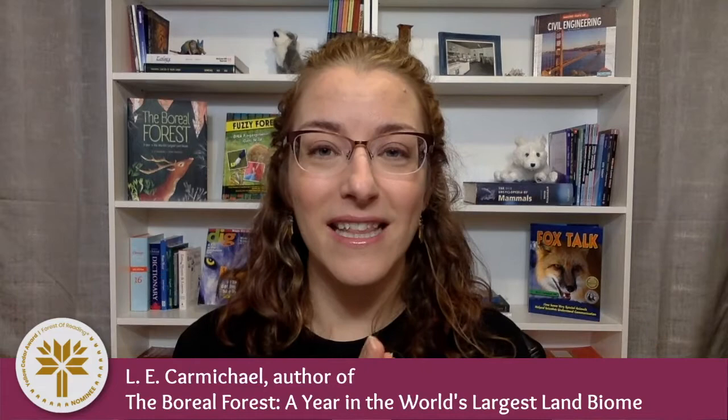The Boreal Forest is also one of 10 books that has been nominated for the Yellow Cedar Award in the 2021 Forest of Reading.